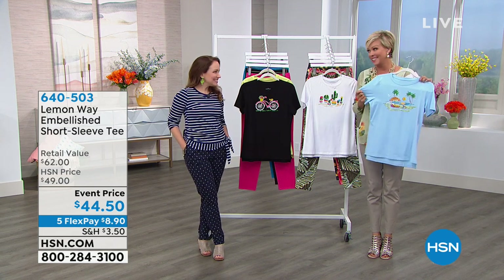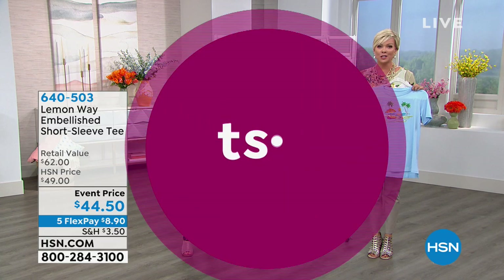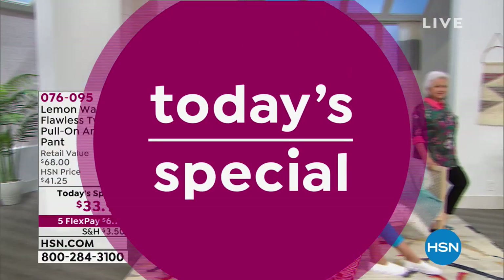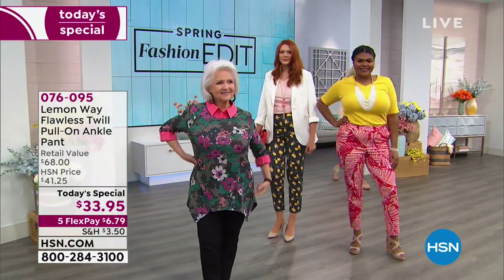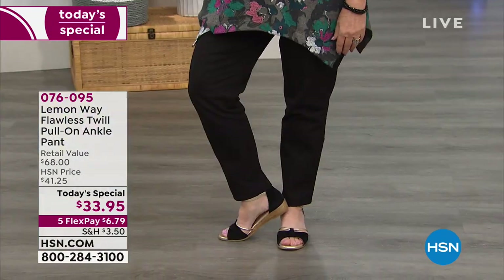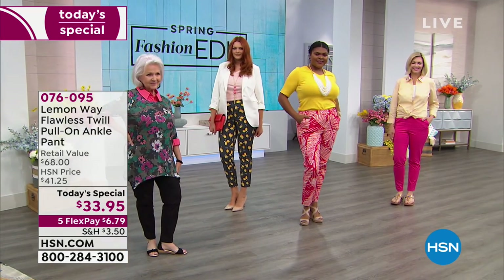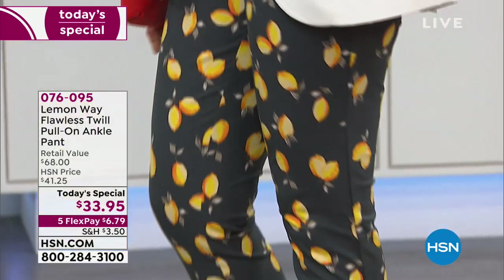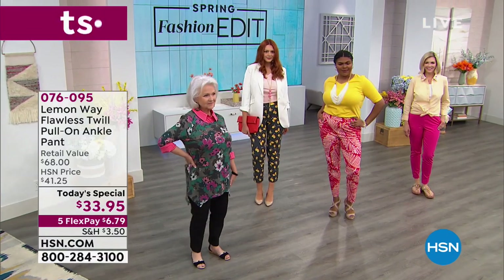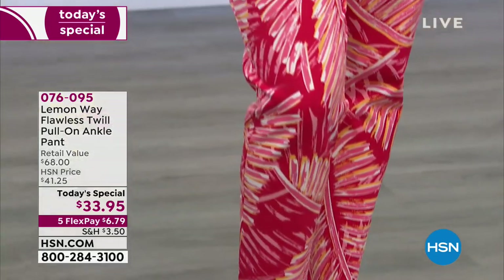If you go to hsn.com, you're going to see our Today's Special front and center. Item number 76095. We have four solids: black, stone taupe, bright pink, and ocean blue. And in the prints: the lemon, two palm prints in coral and green, and the navy anchor. The Today's Special is 76095. Our brand new Lemon Way fashion line has officially been launched at HSN.